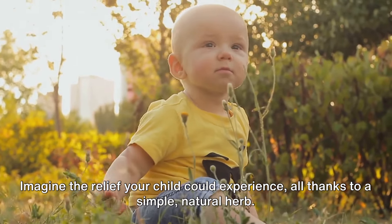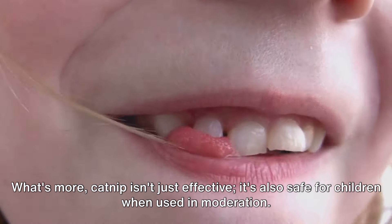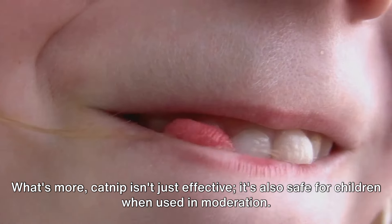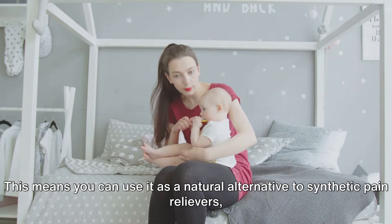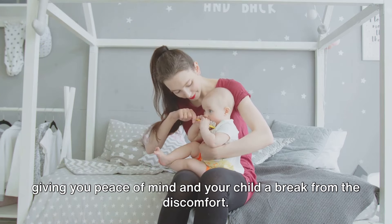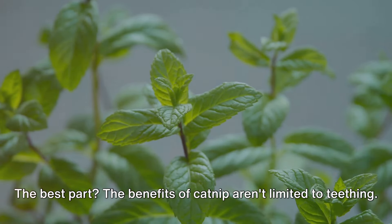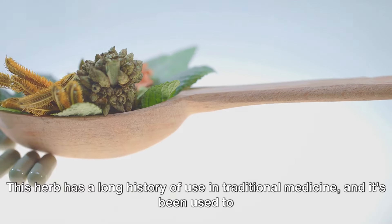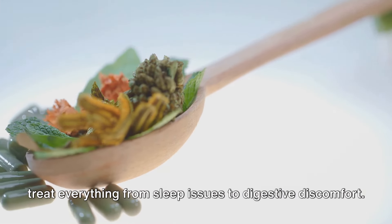Imagine the relief your child could experience, all thanks to a simple, natural herb. Catnip isn't just effective — it's also safe for children when used in moderation. This means you can use it as a natural alternative to synthetic pain relievers. The benefits of catnip aren't limited to teething; this herb has a long history of use in traditional medicine, and it's been used to treat everything from sleep issues to digestive discomfort.